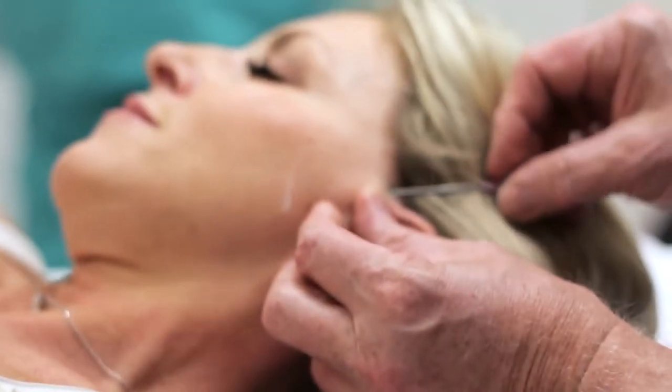Botox works effectively at what we call the motor neuromuscular junction. A nerve will transmit an impulse across a gap to the muscle to cause it to contract. The chemical that sits in that little area is known as acetylcholine, and Botox prevents that product being produced. So when you give it to somebody, you have to wait for the supply at that motor end plate to deplete. It takes three to five days to actually work — it doesn't work straight away — and it may even take up to two weeks.